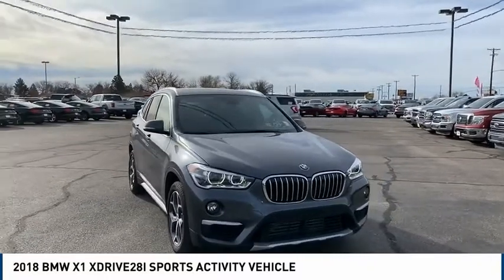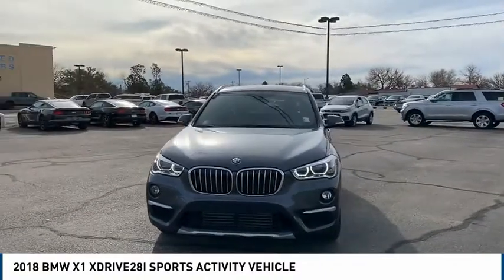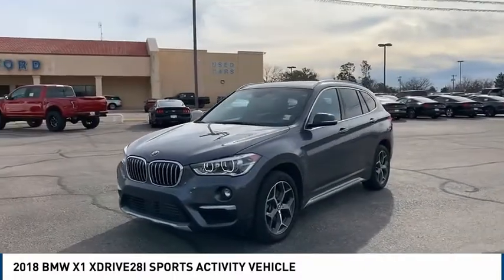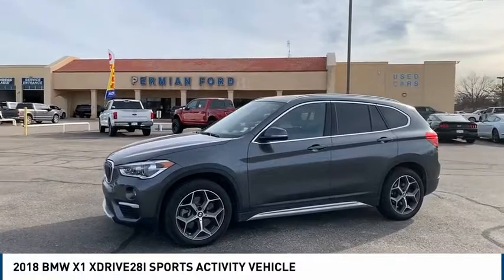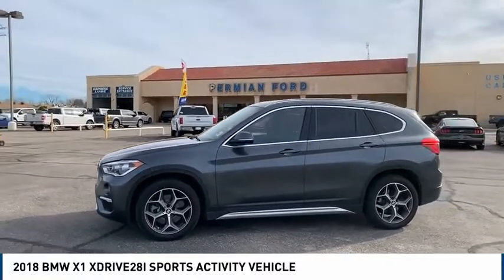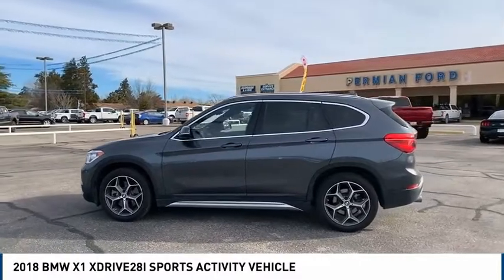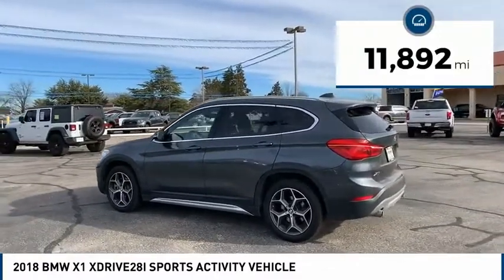Stop by and take a look at the 2018 X1. Based on the BMW 3 Series, the X1 is a compact crossover SUV. Slightly smaller than the X3, the X1 gives you all the refinements, power, and style of other BMWs in a slightly smaller, sporty, and easy-to-navigate option. This vehicle has less than 15,000 miles.